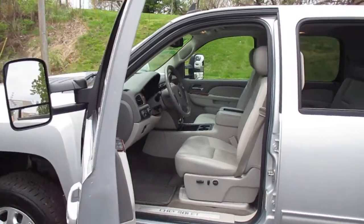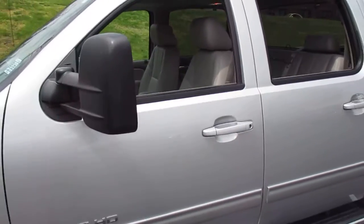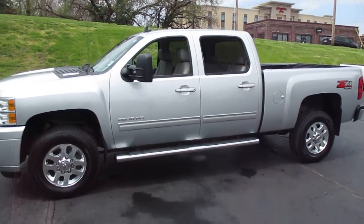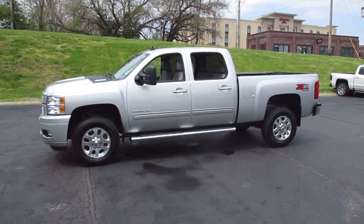You can see additional pictures on our website at martinchevy.com. You can come by and see it at 315 Choctaw, Leavenworth, Kansas 66048. You can give us a call at 913-682-3999.